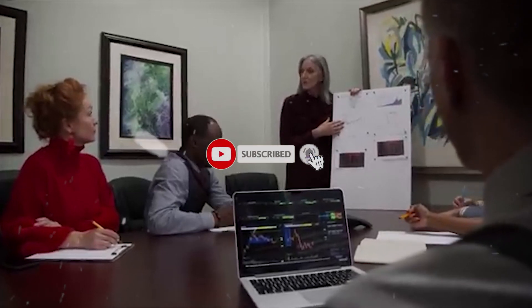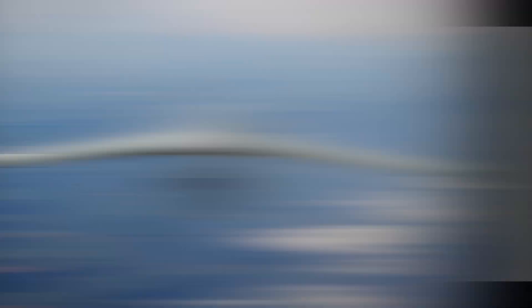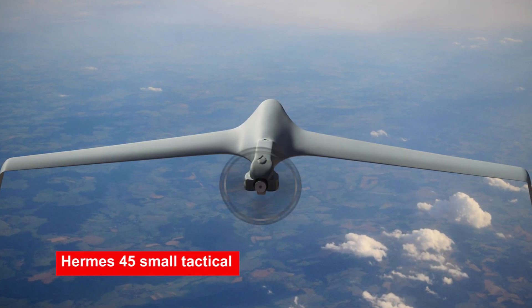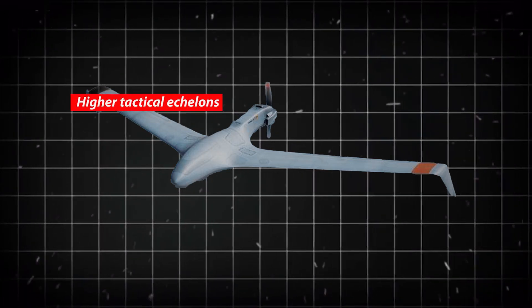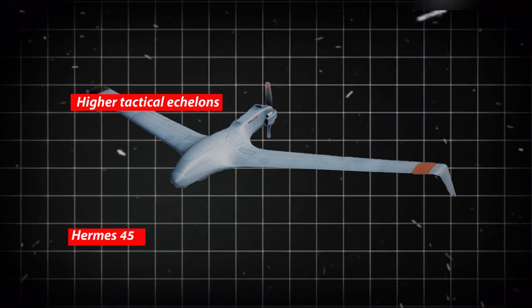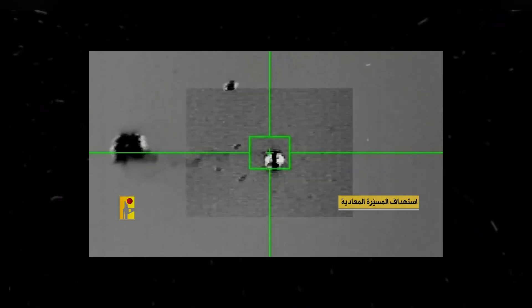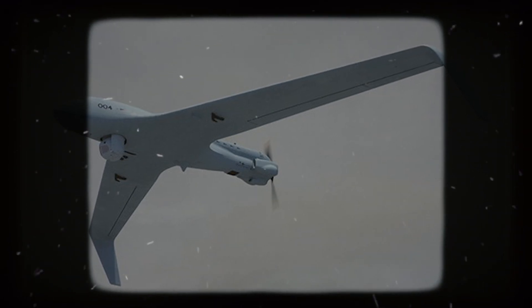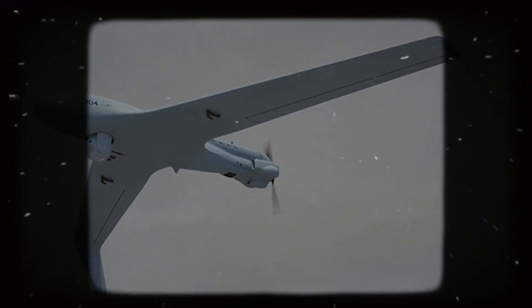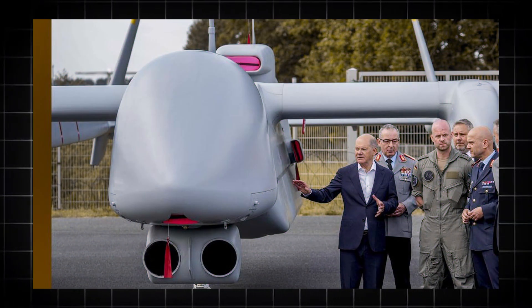Elbit Systems created the multi-mission Herms 45, a small tactical unmanned aircraft system for land and sea missions. It has a tiny tactical footprint, long range, and the capacity to carry a variety of sophisticated payloads. Higher tactical echelons are intended to be supported by Herms 45 missions involving target collection and reconnaissance. With a line-of-sight range of 124 miles (200 kilometers) and a flight time of up to 22 hours, the Herms 45 supports payloads up to 44 pounds (20 kilograms).